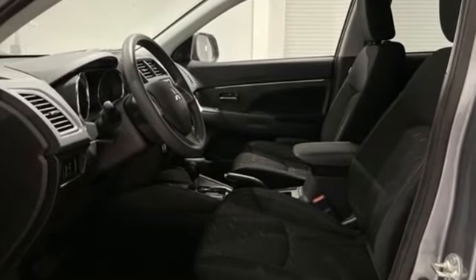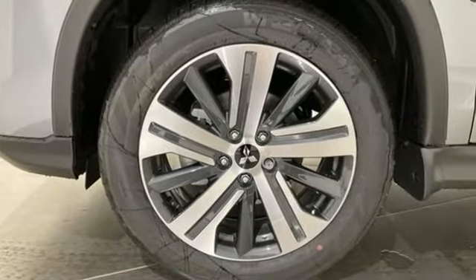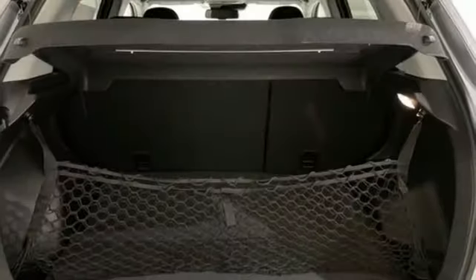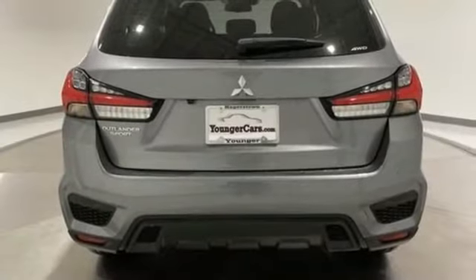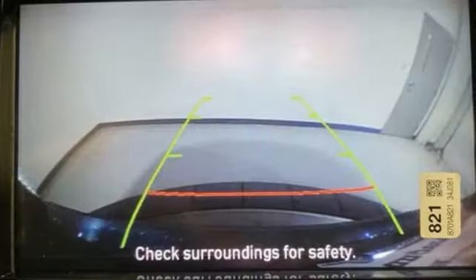Inline four-cylinder engine, manual tilting steering column, streaming audio, auto dimming rear view mirror, manual telescoping steering column, wireless phone connectivity, external memory control, aluminum wheels, USB port, and LED low and high beam headlights.